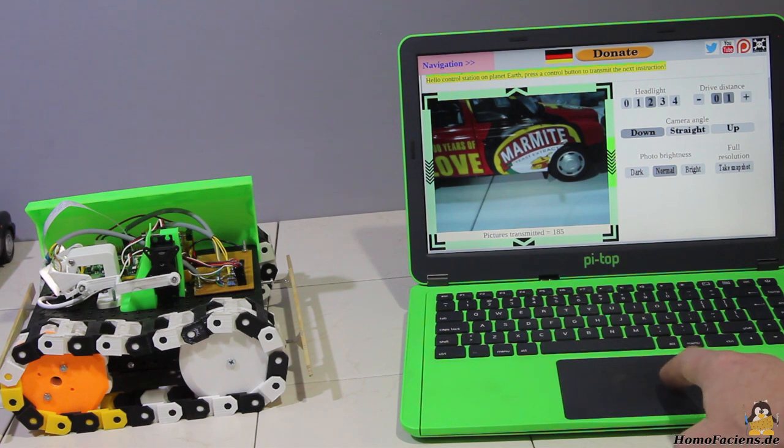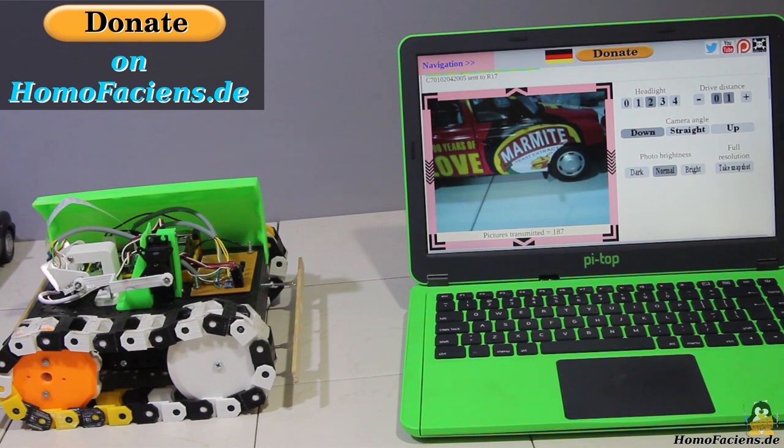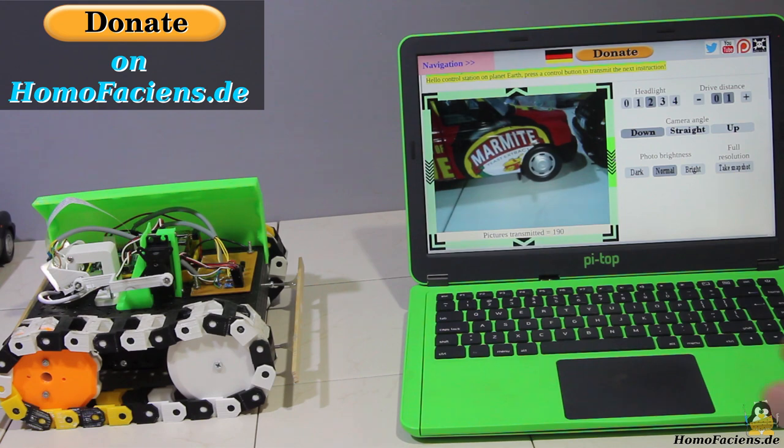I have already written quite a bit on the electronics side. If you find the whole thing exciting and would like to push the development with a financial contribution, there is a donate button on my pages. Many thanks to all existing supporters.